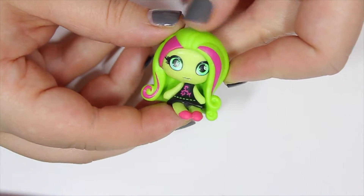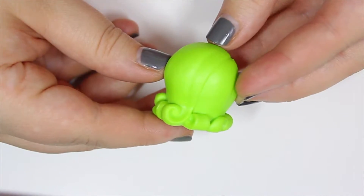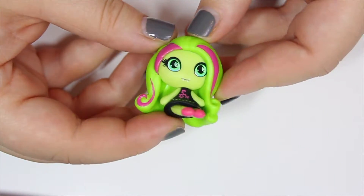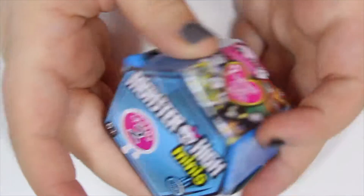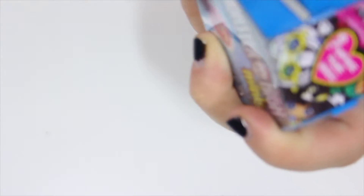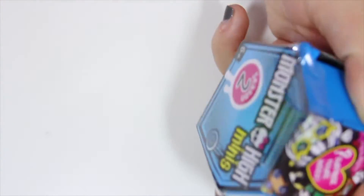I guess this is her beach outfit — it looks like she's in a dress, like one of those dress-shorts things. Let's go back to season two. I realize I say 'cute' a lot, but they really are adorable.